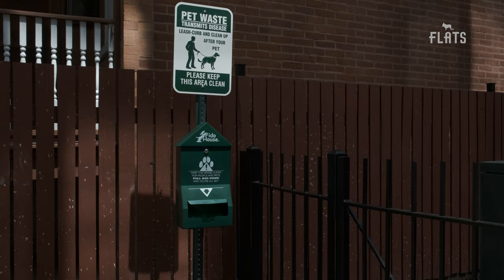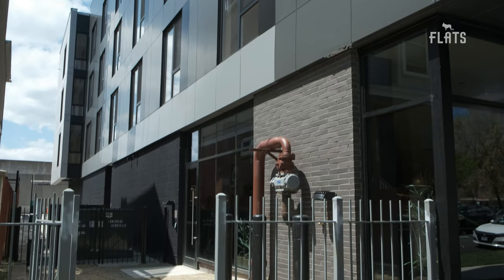All of that, plus the Winnie is a pet-friendly apartment building. Thanks for joining me on this tour of the Winnie. Head to Flats on Instagram and YouTube for more apartment tours. Be sure to follow and subscribe so you don't miss a thing. Hope you enjoyed the tour — see you next time.